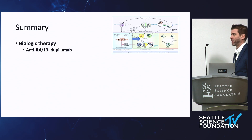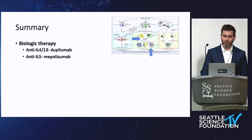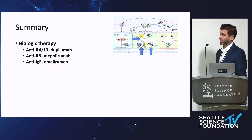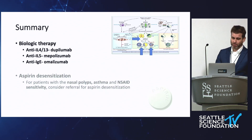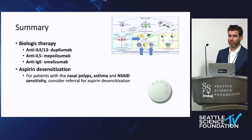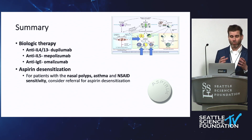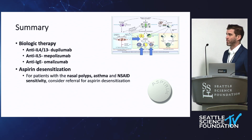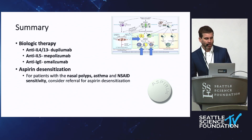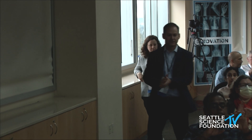In summary, the biologics come in three classes — and I think there are going to be more in the next few years: dupilumab for anti-IL-4/IL-13, mepolizumab for anti-IL-5 specifically targeting eosinophils, and omalizumab for anti-IgE, which goes after the allergic antibody but has effects well beyond just targeting allergy. For those with NSAID sensitivity, consider referral for aspirin desensitization. We haven't done a lot of these in the past few years due to COVID and staffing, but we should have this program up and running here in the next few months. There are also a few allergists in the area who will perform this.